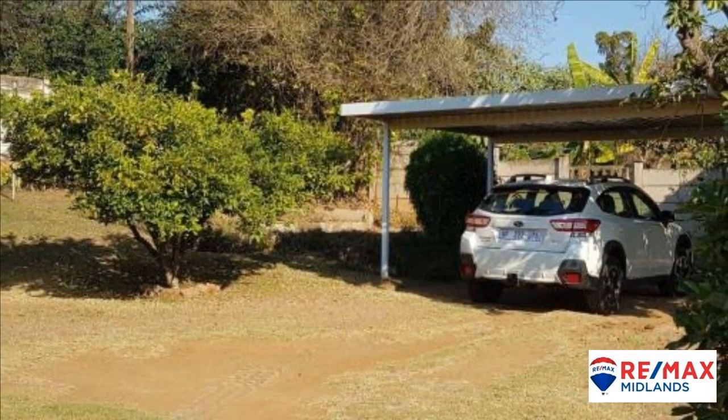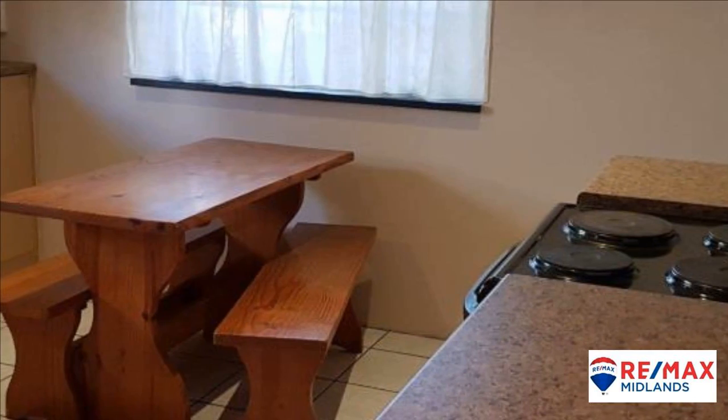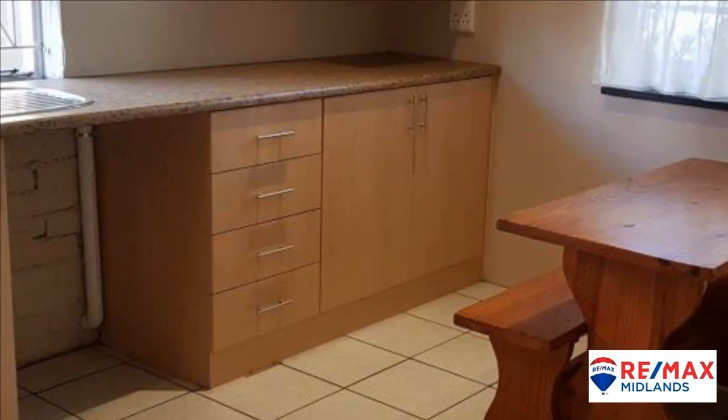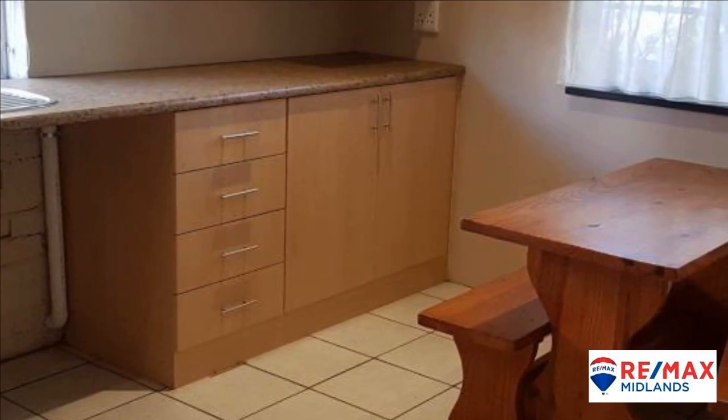The lounge and dining room is open plan, with the dining room having beautiful parquet floors and the lounge has a fireplace for those chilly nights. The kitchen is nice and spacious with a freestanding stove.